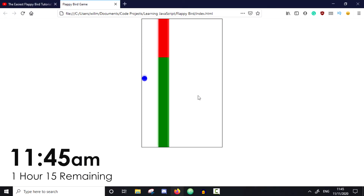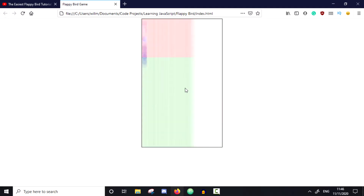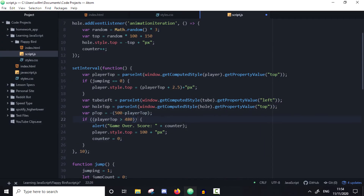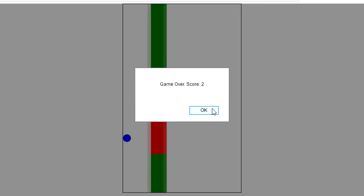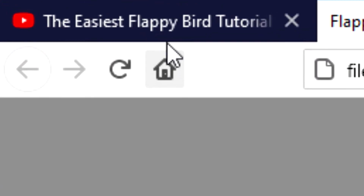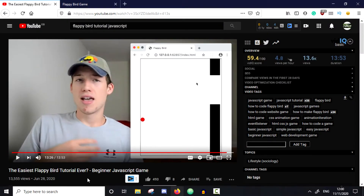We've actually got some form of a game going on. I'm so pleased with that. And the best thing is I totally did this all by myself without the help of a tutorial. Shout out to this guy for actually showing me how to do it, because otherwise I would have had no idea.